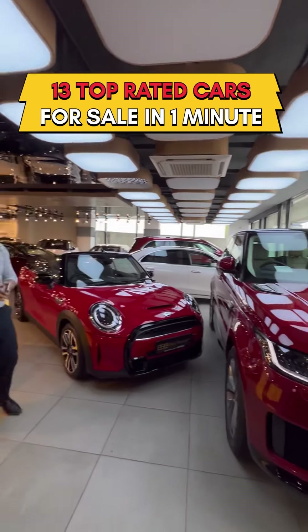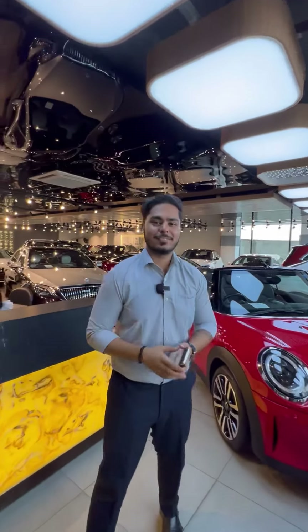We are going to show you the whole car collection of Autobust Imperial. Today we are with you, Naman. How are you? It's a big one.